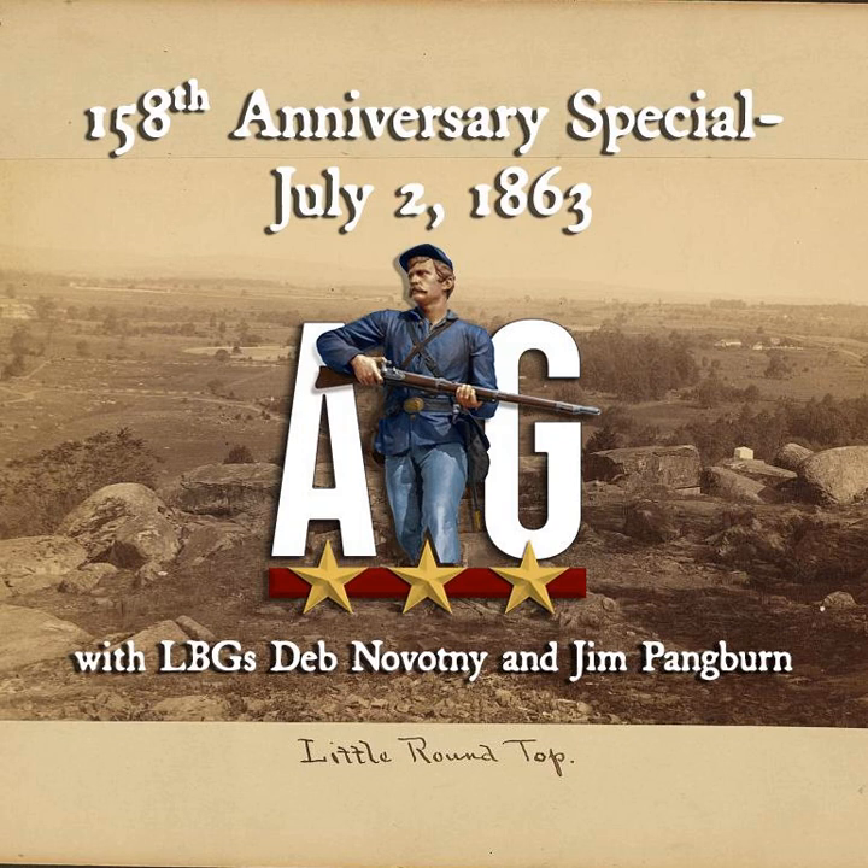This special 158th anniversary of the Battle of Gettysburg episode is brought to you by TR Historical. If you're a lover of history, go to trhistorical.com. There you'll find apparel, decor, and gear. For listening to this show, you will receive 10% off plus free shipping within the U.S. if you use promo code GBERG1863. That's trhistorical.com, TR Historical, for the love of history.